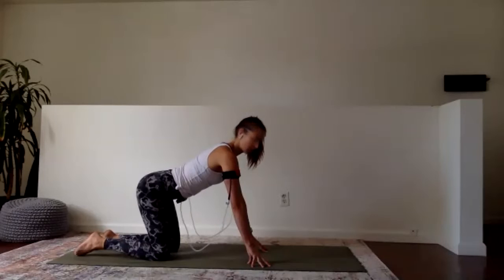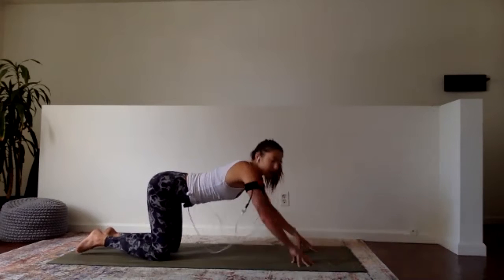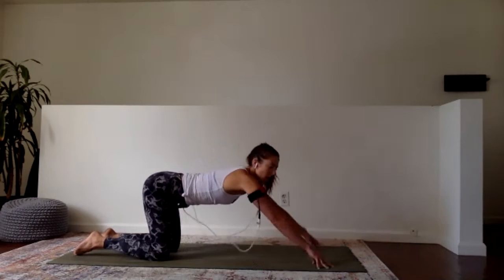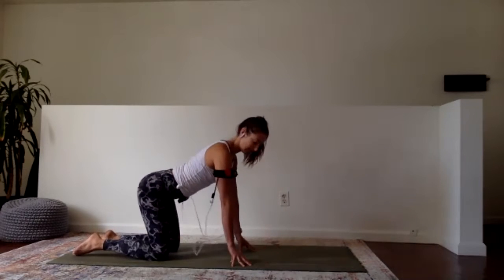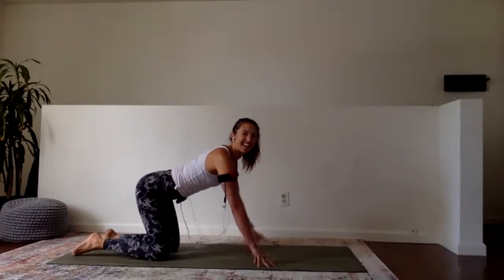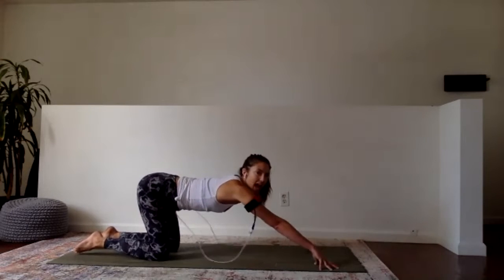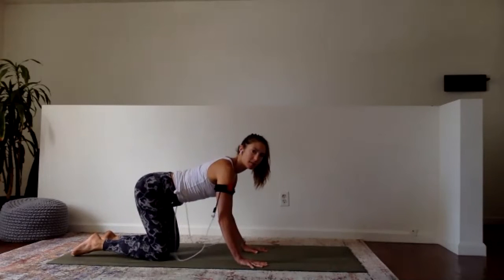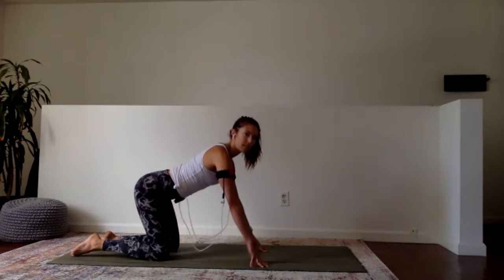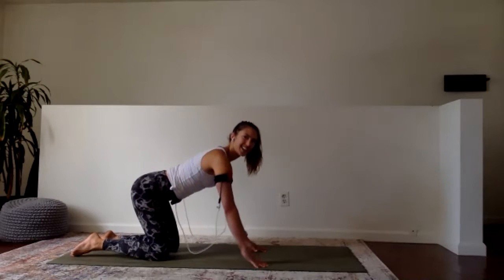Let's do our second set of forearm walkout. Come onto the tips of your fingers and walk those arms out as far as you can go, then walk them back up. Starting to notice the veins - the arms might be getting slightly darker in color, that's okay. Stay high on the fingers, try not to let your palms touch. Last 10. Five, four, three, two, and one. Walk them back. Now come onto your palms. Let's work into it a little more - fingertips, palm, fingertips, palm. For eight, seven, six, five, four, three, two, and rest. Shake it out.